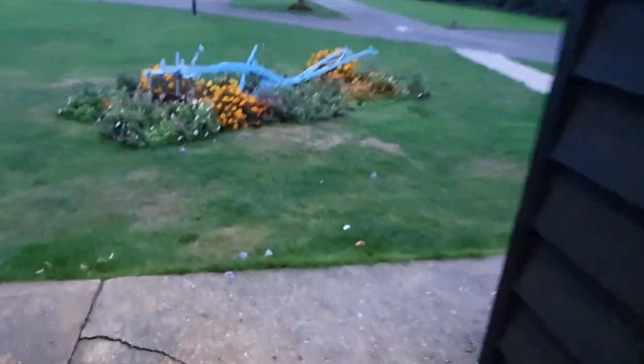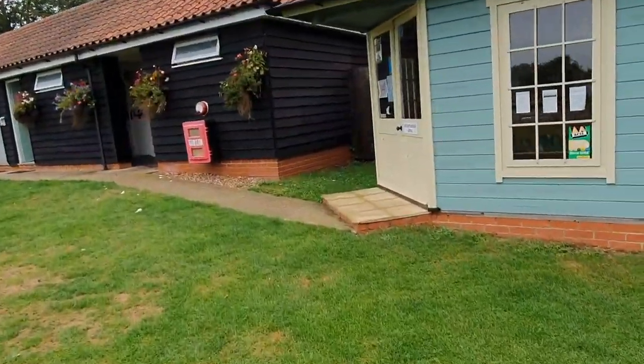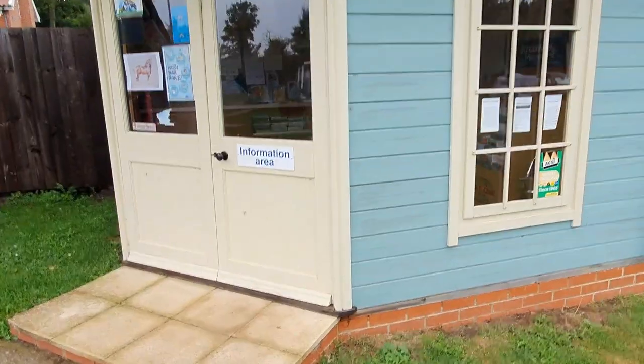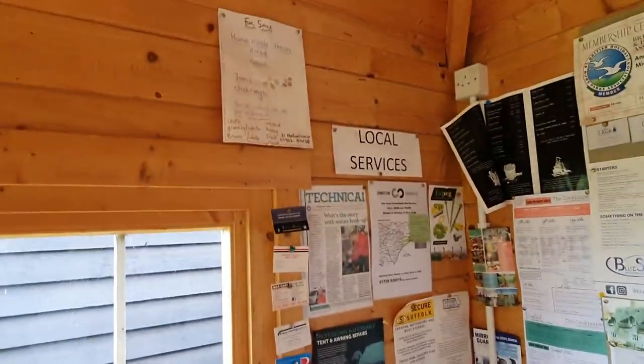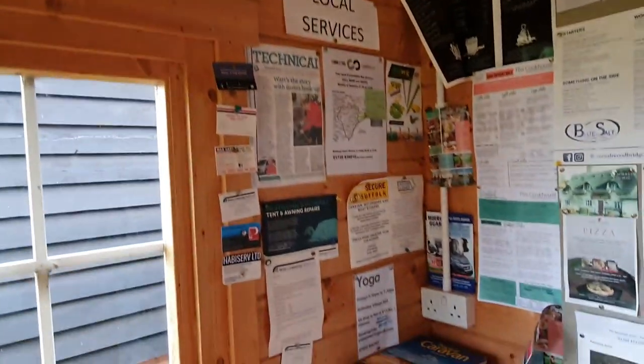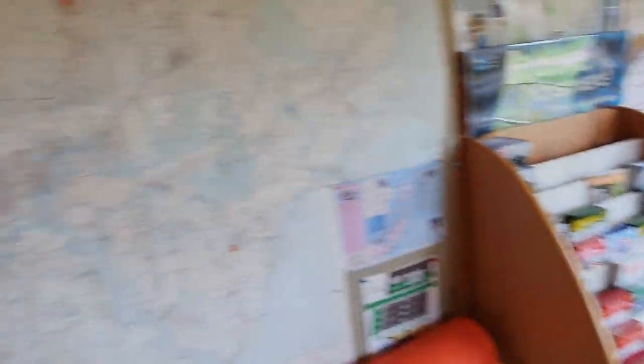Through there looks like there's a disabled toilet as well. Something else we have here is the information area. Inside there's homemade fresh bread, cakes, jams, chutneys — very nice. There's also a map of where we are and some useful leaflets.